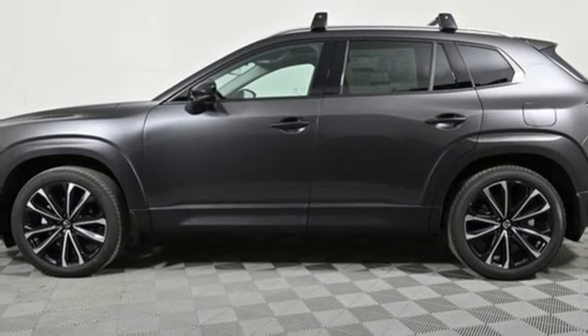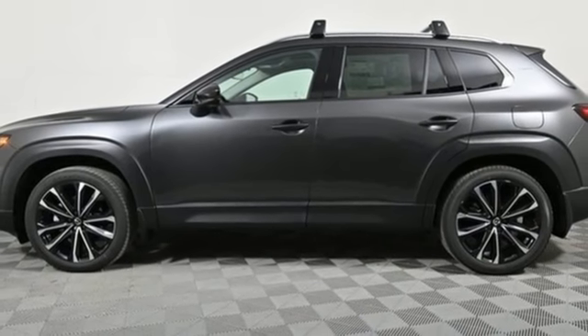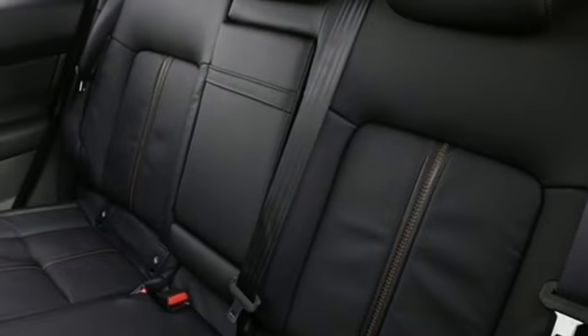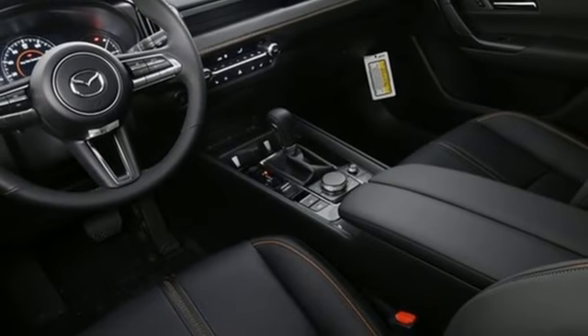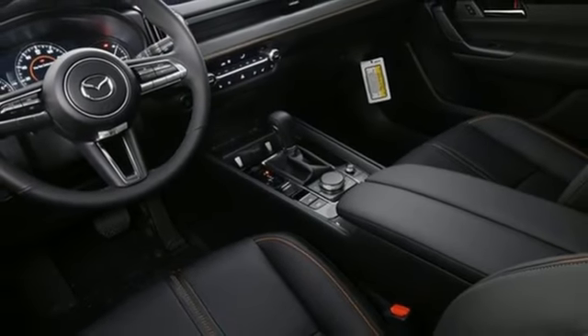Wi-Fi hotspot, external memory control, first and second row express open and close sliding and tilting sunroof, inductive device charging, and front heated and ventilated leather bucket seats.